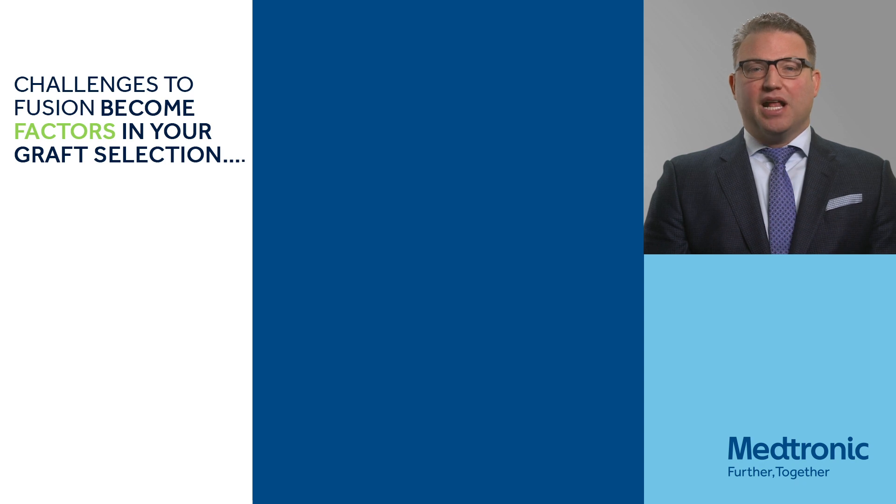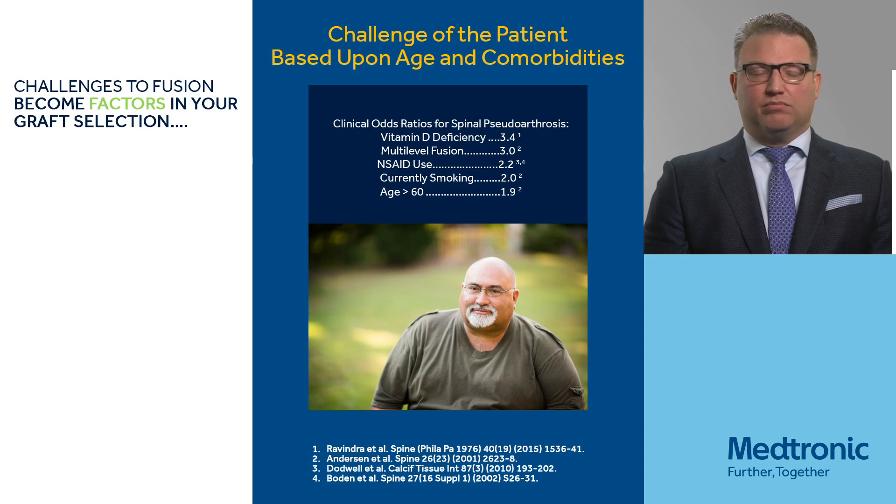There are many different challenges we talk about when we consider fusion. Factors involving graft selection are incredibly important, but it really comes down to the patient. Like most things we do from a clinical perspective, if the patient does well, we all succeed. So look at the patient, find out the challenges. Does the patient have vitamin D deficiency? Do they have other metabolic bone conditions?